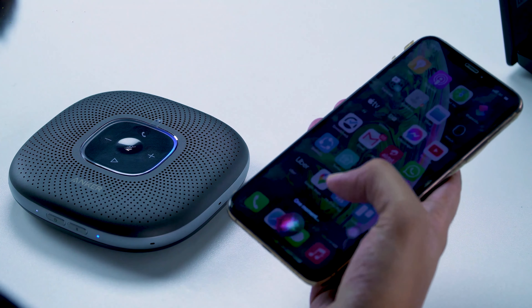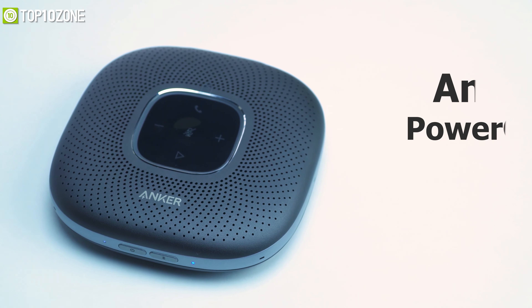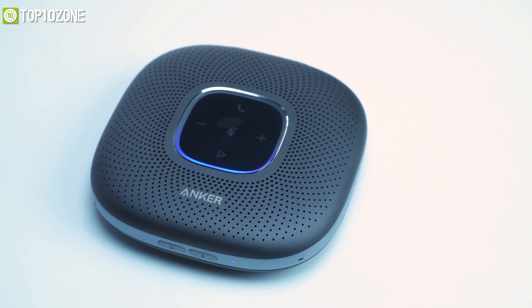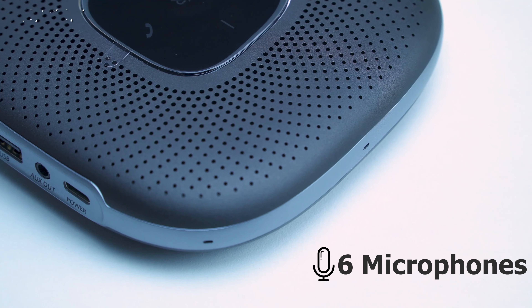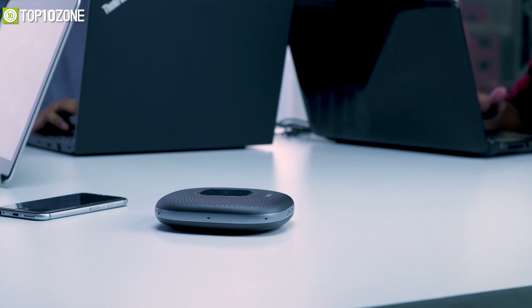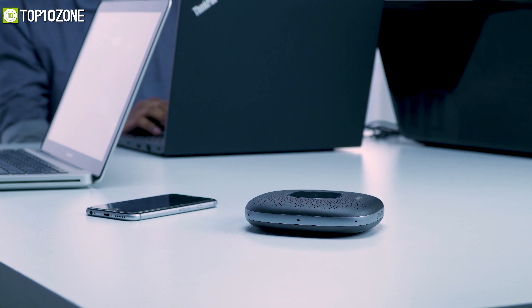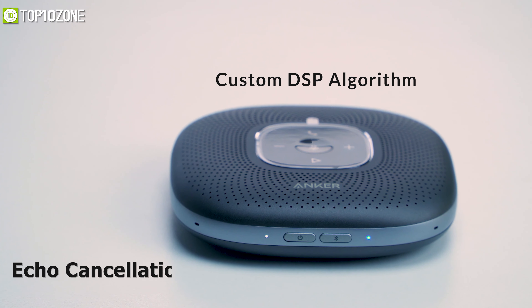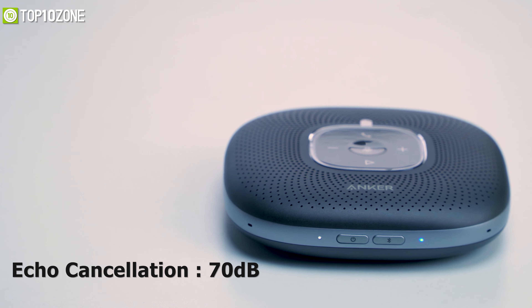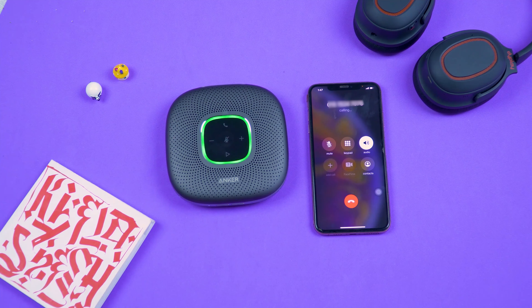Enhance your group chats with friends and family on your iPhone with the Anker PowerConf, a unique speakerphone that blends powerful microphones with innovative technology to improve voice quality. Packed with six microphones arranged in a 360-degree array design, this speakerphone delivers accurate omnidirectional voice pickup from anywhere in the room for up to eight people. It comes with a custom DSP algorithm offering real-time echo cancellation up to 70 dB, de-reverberation, and background noise reduction by 20 dB.